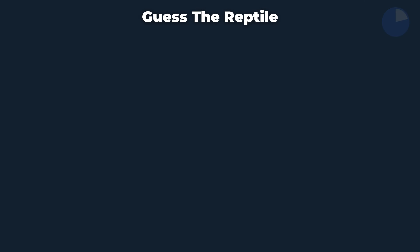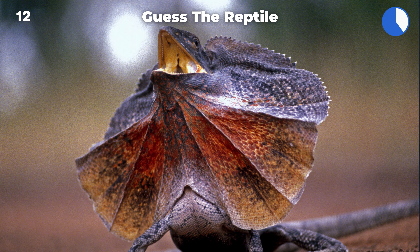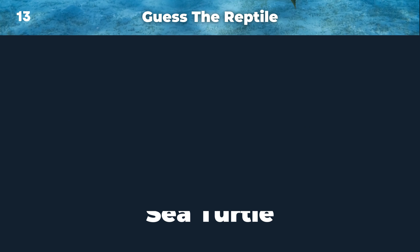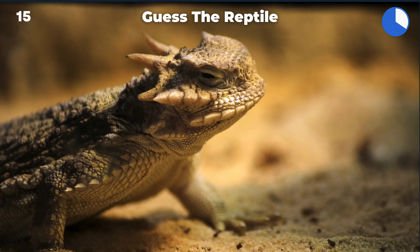Tortoise. Blue iguana. Frilled lizard. Sea turtle. Blue-tongued skink.